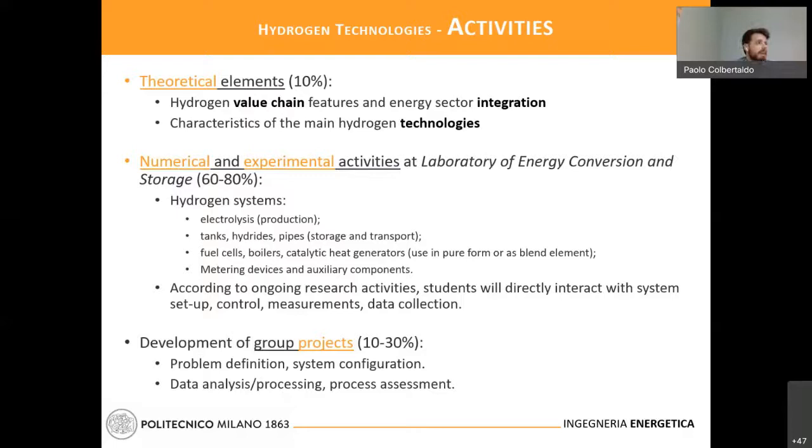The main part of the course will be devoted to numerical and experimental activities. Students will have the possibility to work hands-on with active research activities in the laboratory, helping with setup control and measurement. This data collection will be the basis for a project. There is a very participatory approach in this class, and it is rather difficult to clearly separate where the experimental part stops and the project starts because they are one leading to the other.